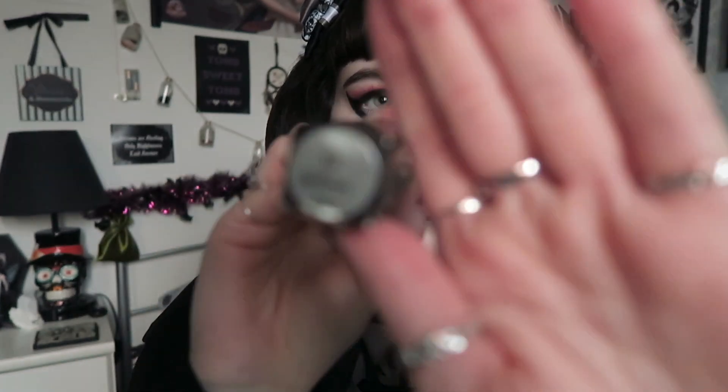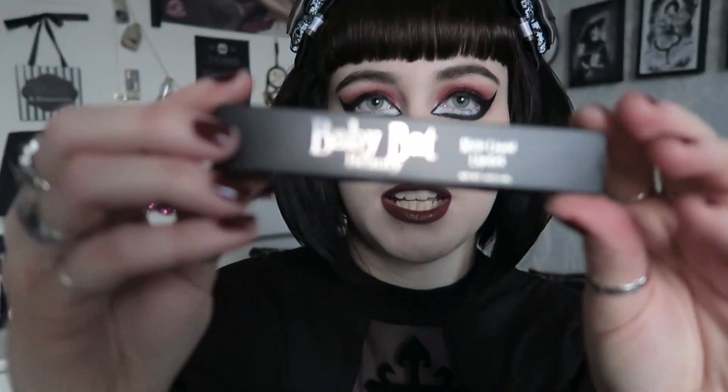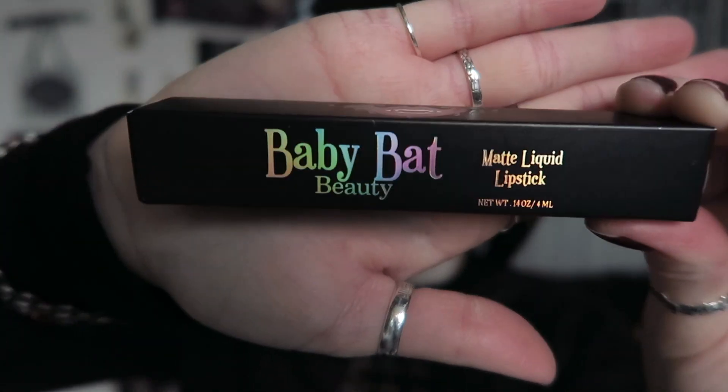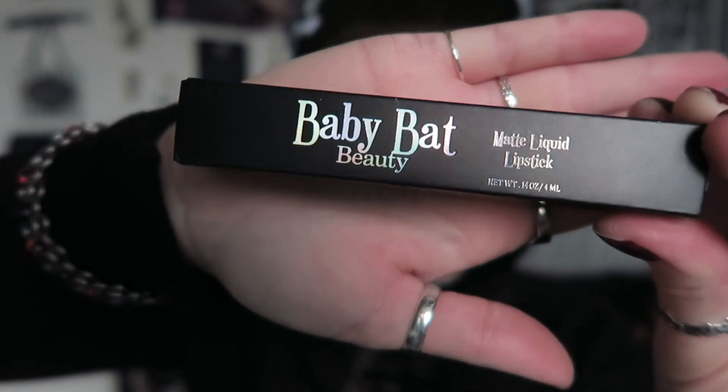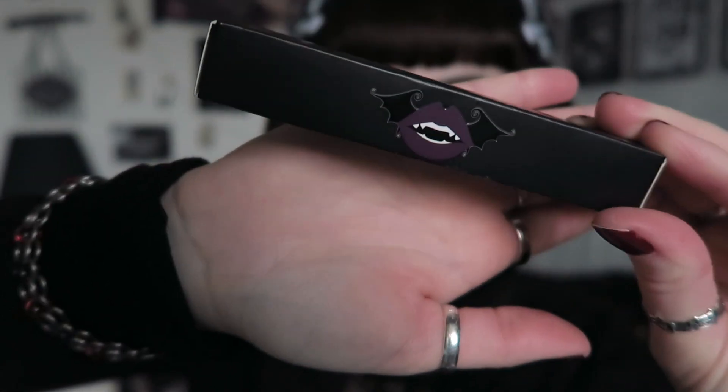I bought three of their lipsticks, all part of their Halloween collection, and they looked gorgeous. The first one is in the color 'All Hallows Eve,' one of their main Halloween ones. Their packaging has always been gorgeous — it's in black cardboard packaging with iridescent detailing. These are all matte liquid lipsticks, which are my favorite. The tubes now have gray lids instead of pink, but they still have their branding on them.